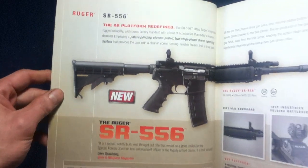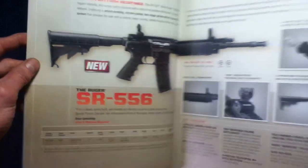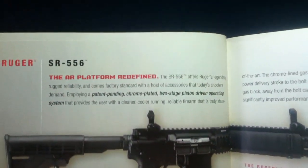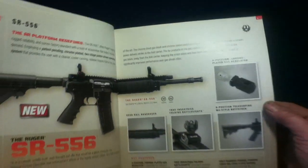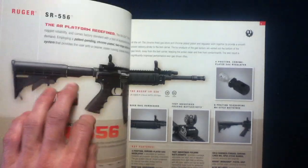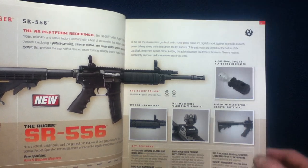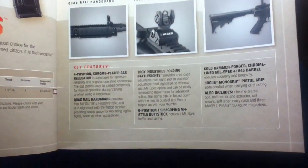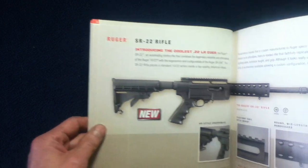Here we have the SR556. I believe it was announced in 2009, but here it's listed as new in 2010. It's advertised as featuring a chrome-plated two-stage piston-driven operating system, which differs from the legacy gas-redirect-to-bolt gas key type of design. You can see some of the features that set this apart from other commercially available AR platforms.